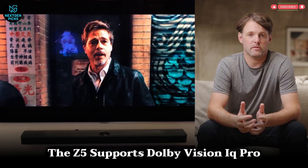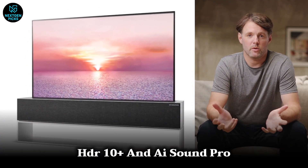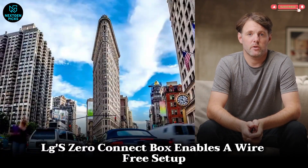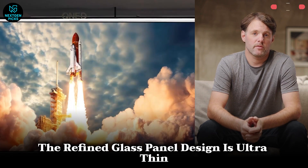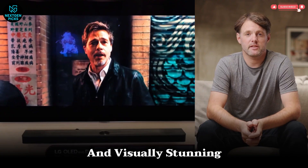The Z5 supports Dolby Vision IQ Pro, HDR10+, and AI Sound Pro to deliver an immersive cinematic experience. LG's Zero Connect box enables a wire-free setup, keeping cables out of sight for a clean look. The refined glass panel design is ultra-thin and visually stunning.